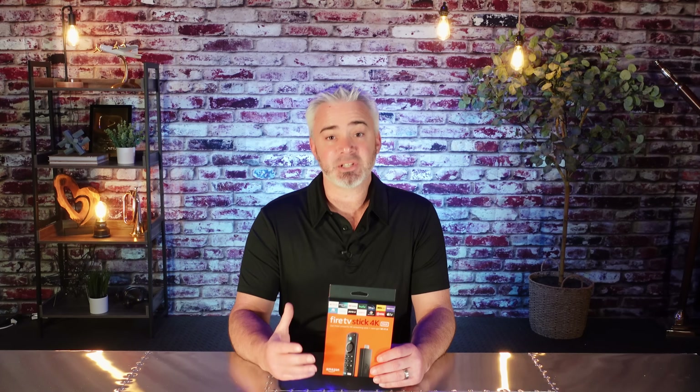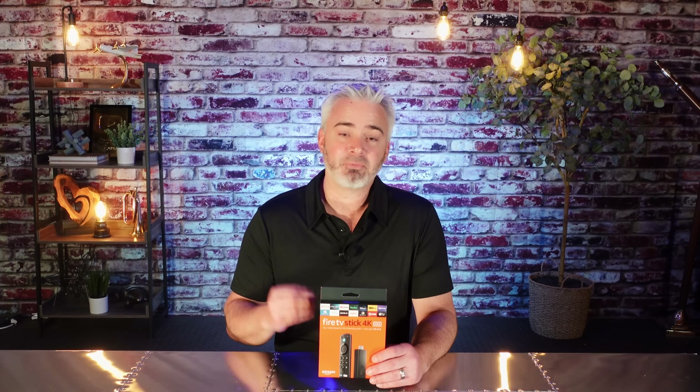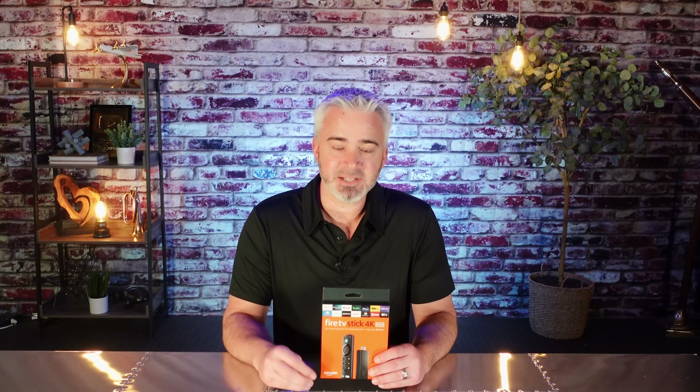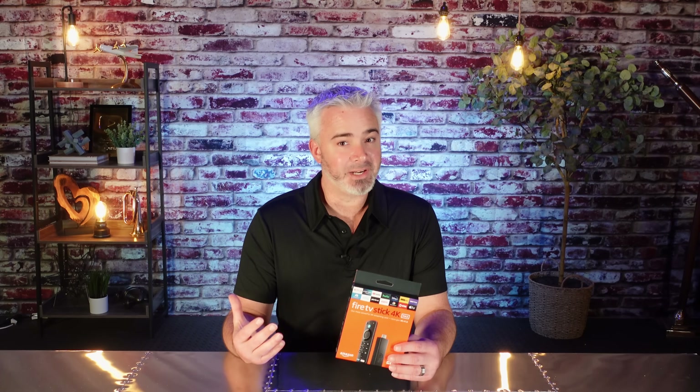It's an important video, especially if you want to protect your network and have full access to content from all over the world. You definitely want to have a VPN. So this is going to speed it up. Are you guys ready? Let's go.